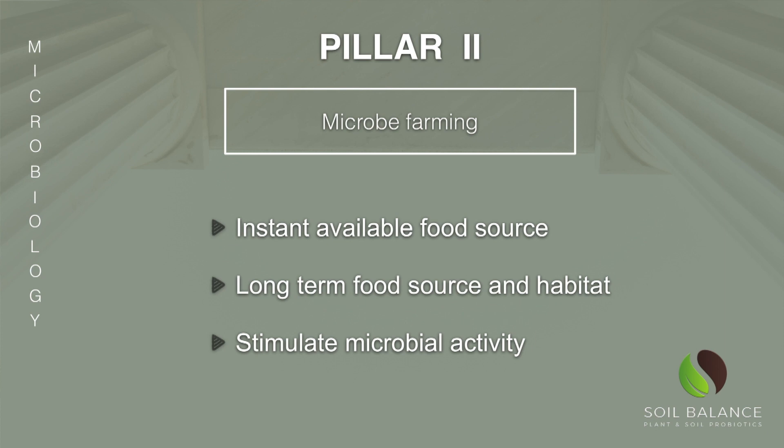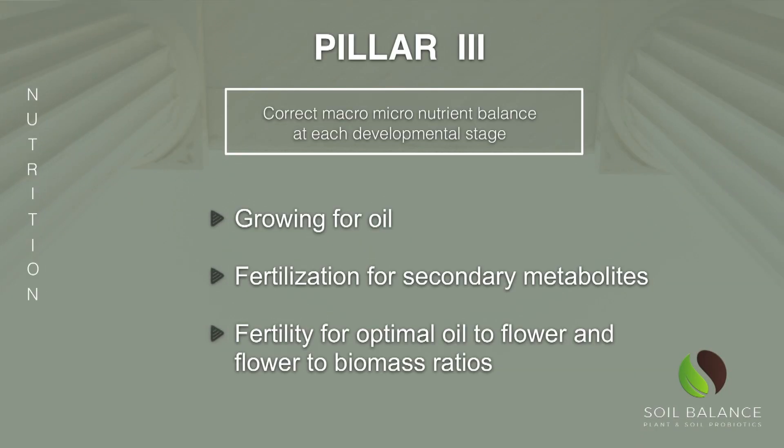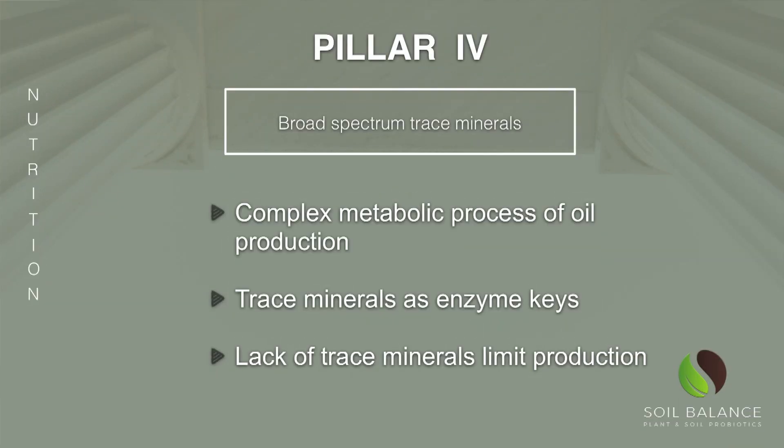Pillar number two is making sure you've got the right amounts and forms of carbon in your soil to essentially farm your microbes, so you get the right kind of biological activity. Pillar number three is making sure you've got the right micro- and macro-nutrients at each developmental stage to get the most oil out of what you're growing, so you don't just get big healthy plants with lower oil. And lastly, the fourth pillar is making sure you've got those broad-spectrum trace minerals in your soil, which are really key to the complex metabolism of oil production.